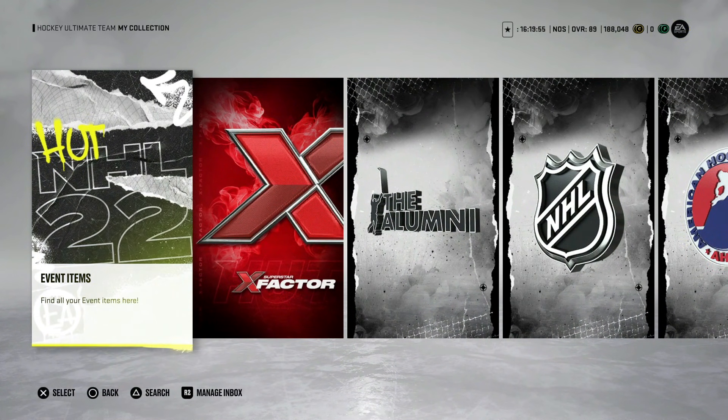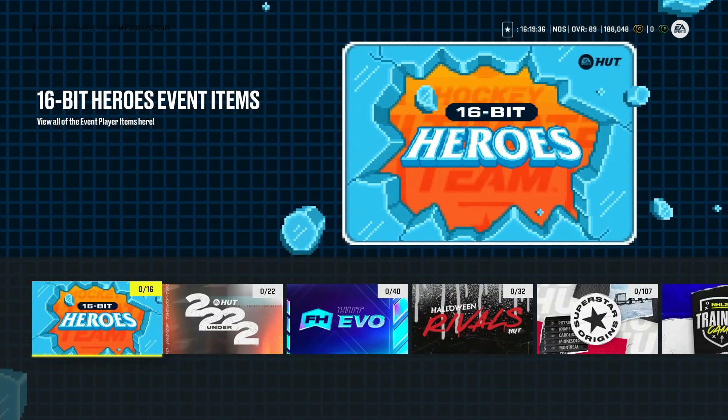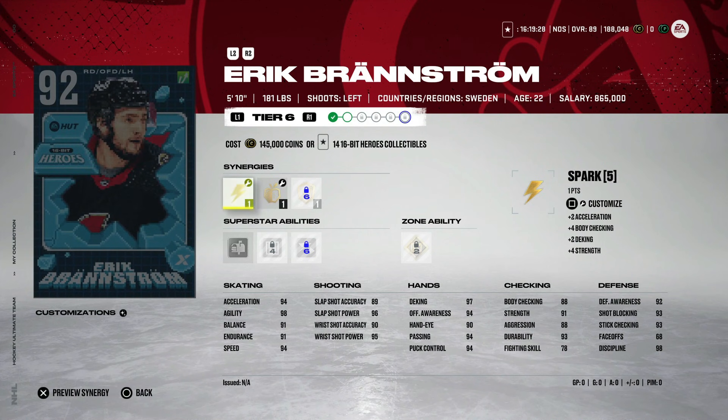It costs about 300,000 coins just to go from 86 to 92 on the older Masters, on top of another 83,000 just to make the choice set. So you're looking at 400,000 coins to get Byfield, Doc, Hughes — any of them — which I just don't think is worth it. But for these current ones, if you want Branstrom — while I don't think he's very big and he'll get surpassed by a bigger defenseman at some point — 94 speed is 94 speed, and that is always going to be usable, along with the body checking.